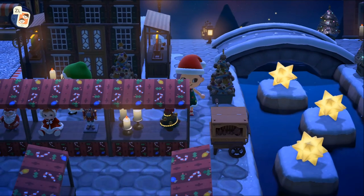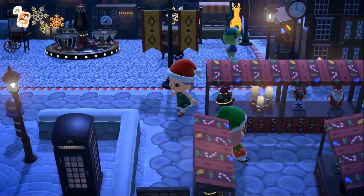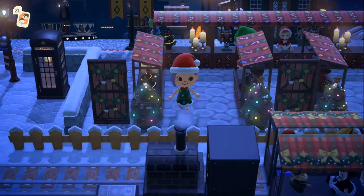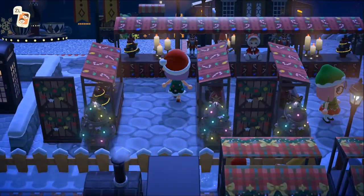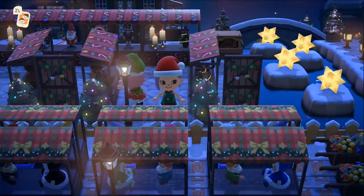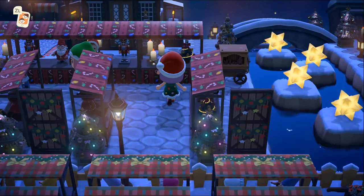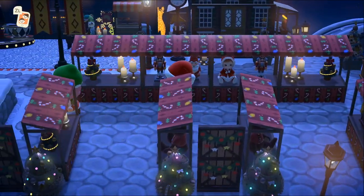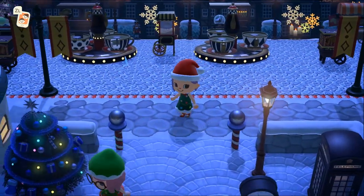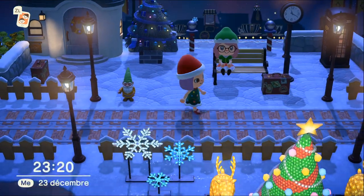Son marché de Noël est ici ! C'est beau, très très beau. Elle a fait des petites allées, c'est canon, vraiment canon ! Son motif il est superbe aussi. Ça claque de ouf ! Il y a encore des stands, et l'ambiance avec la pluie d'étoiles filantes, franchement c'est magique de visiter son île. Je kiffe vraiment, j'ai hâte de voir son prochain thème, elle va nous faire encore un truc incroyable !